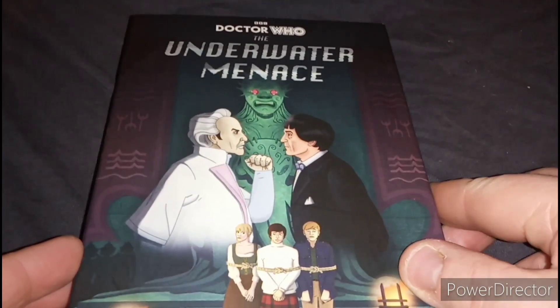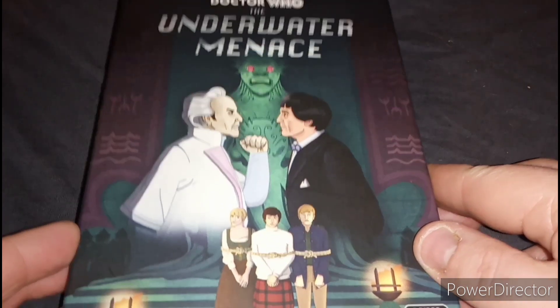What's up guys, my name is Matt Wolverine and welcome to another unboxing video. Today it has arrived — they released it today and I had pre-ordered it about a month ago. It is Doctor Who: The Underwater Menace. So without further ado, let's unbox this.